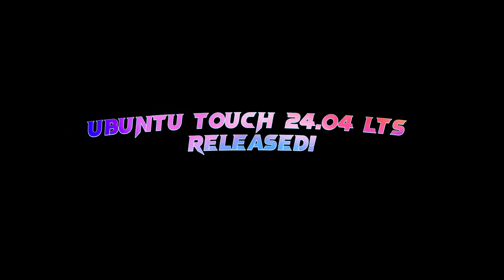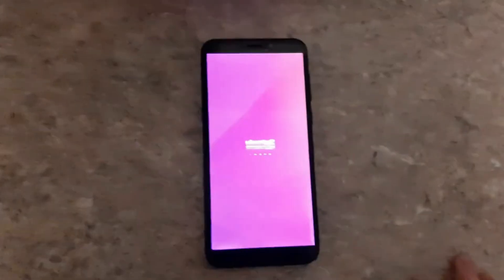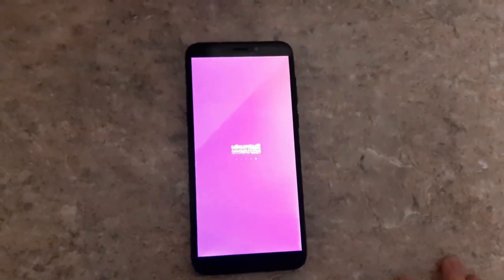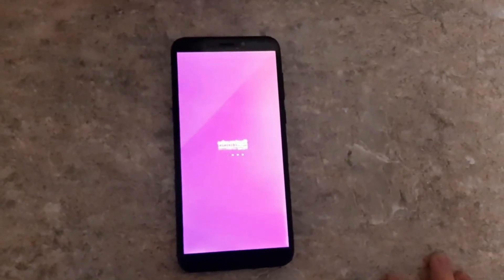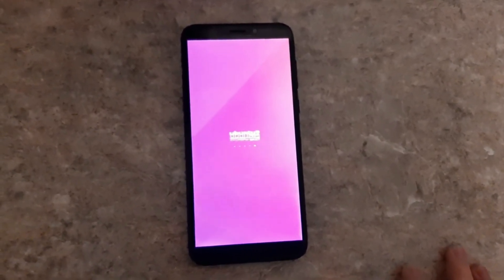Hey everyone, welcome back to the channel. We've got some really exciting news for Linux fans, especially if you're into mobile Linux. Ubuntu Touch is finally getting a huge upgrade — it's now based on Ubuntu 24.04 LTS Noble Numbat.